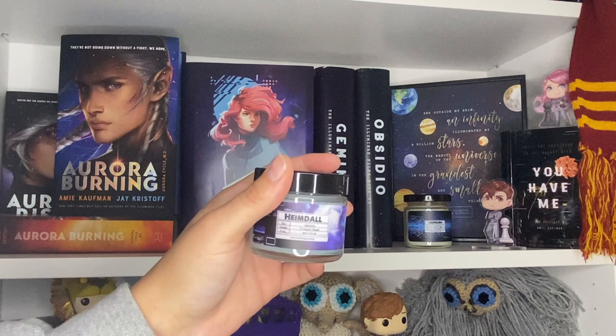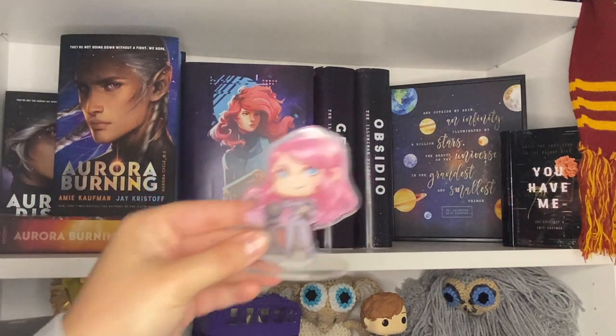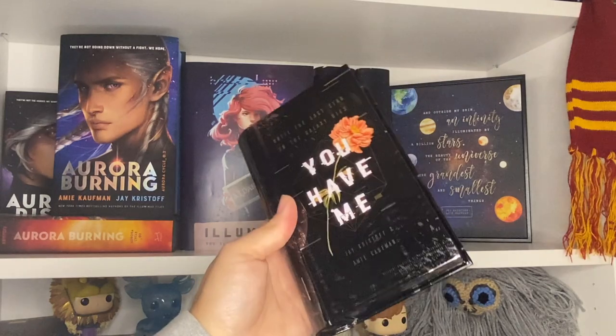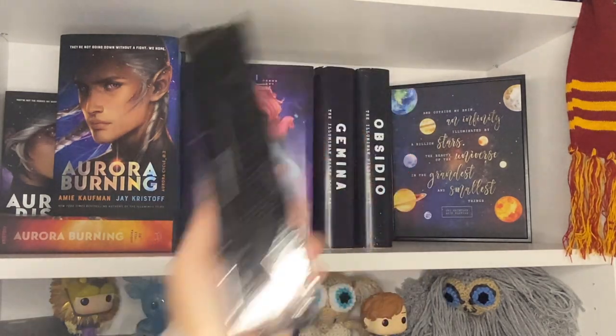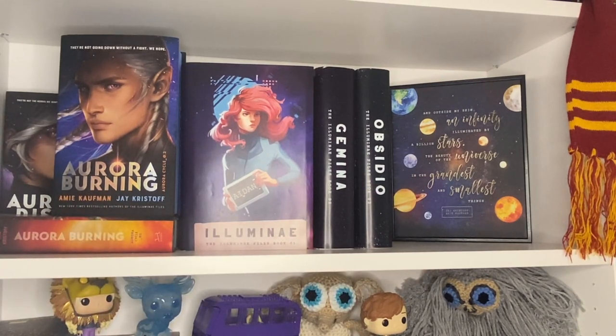Then I have a couple more candles: the Heimdall candle, and then a little Ezra and a little Katie. I also have a cool book tin that is Illuminae Files relevant. And behind that is a canvas — I think Fabled Merch did it — with quotes from The Illuminae Files.